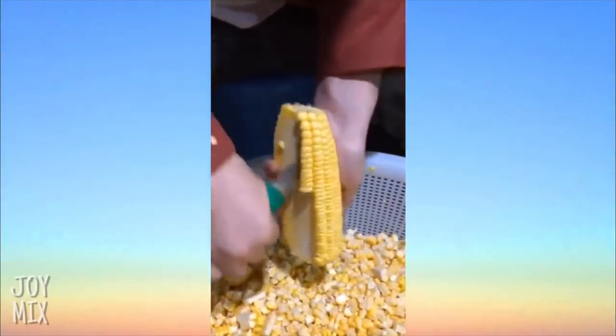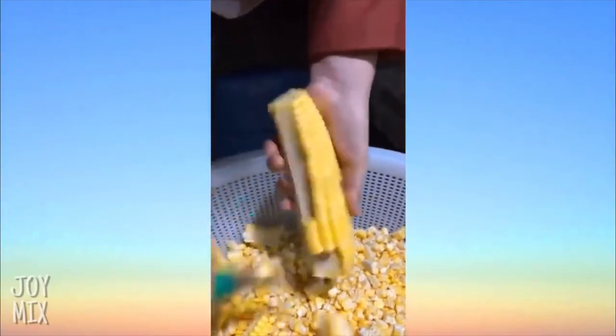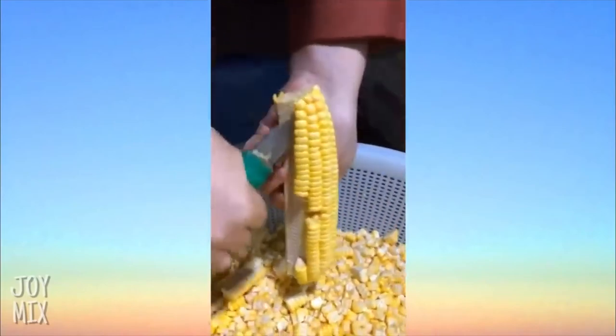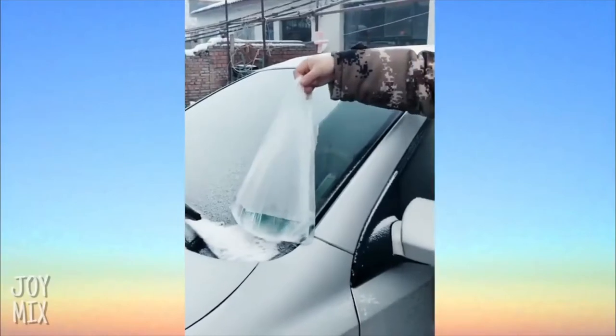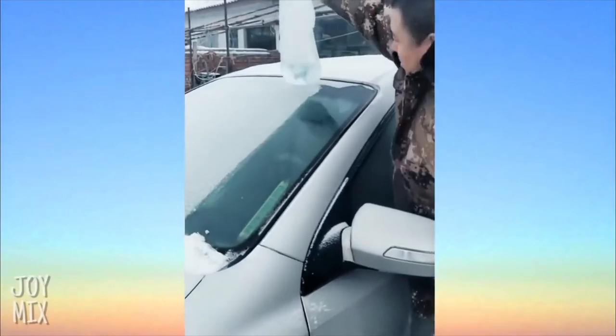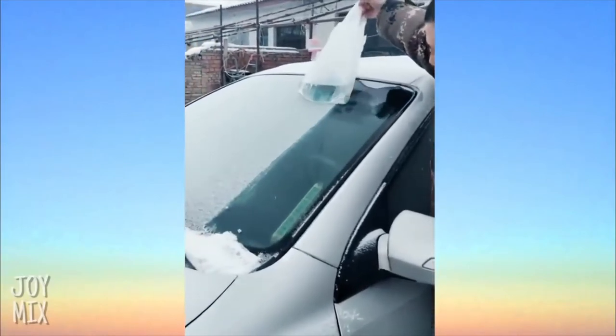This is a cool and efficient way of cutting corn. One day it was so cold that someone could defrost the ice on their windshield with a bag of water.